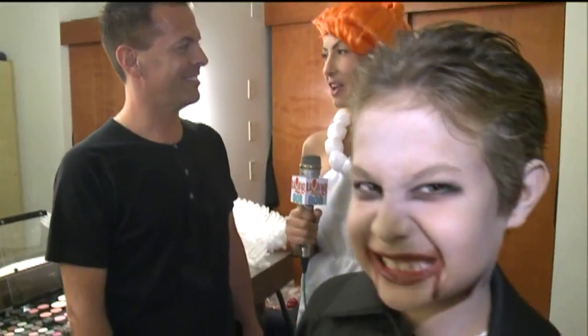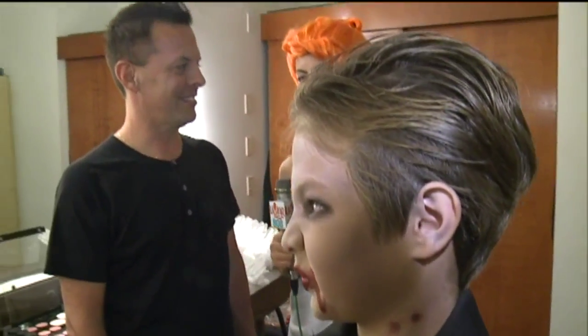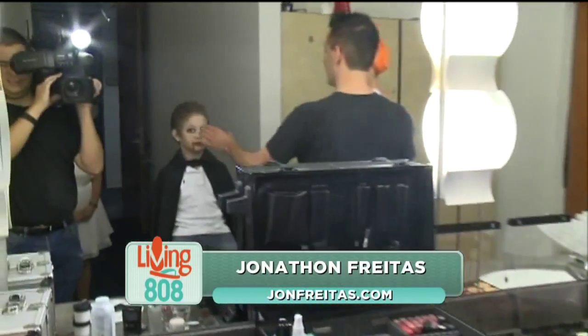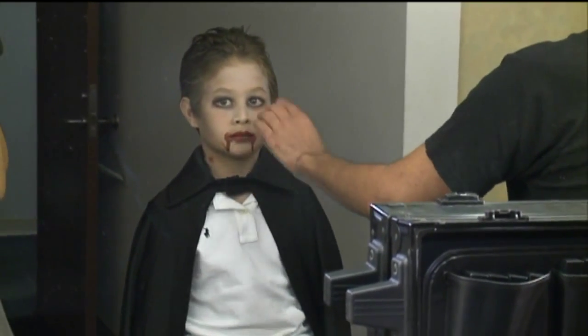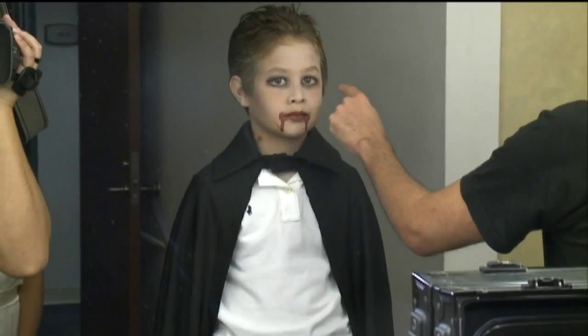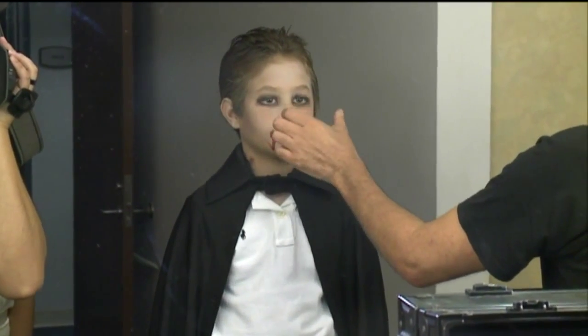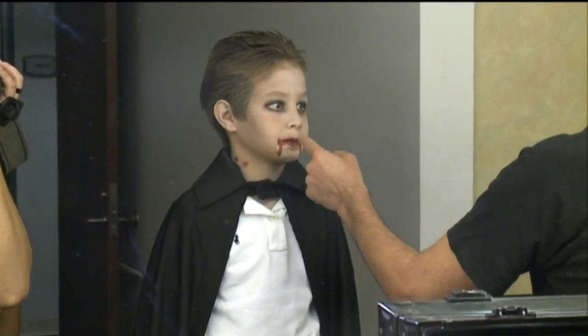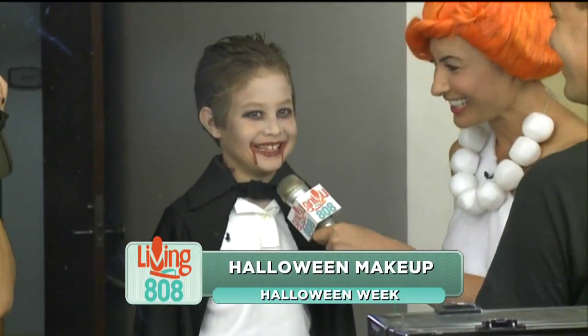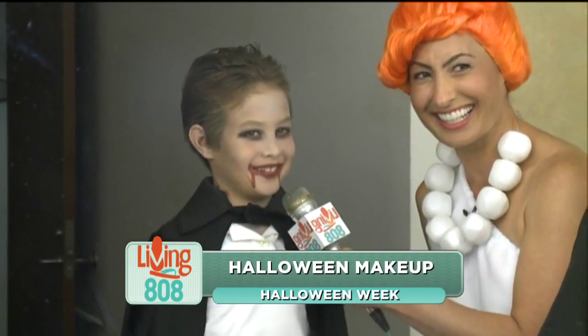My son Kala has a vampire look, so can you tell us what you did on him? Sure — we tried to use things people could find around the house: a lighter foundation base or face paint. You white out the face, then get a little black eyeliner right around the eye, a little pink shadow right underneath just to add more depth, and then some blood and black lips.